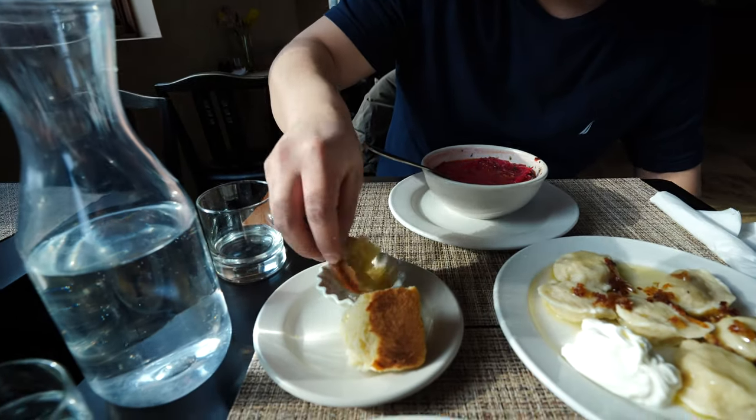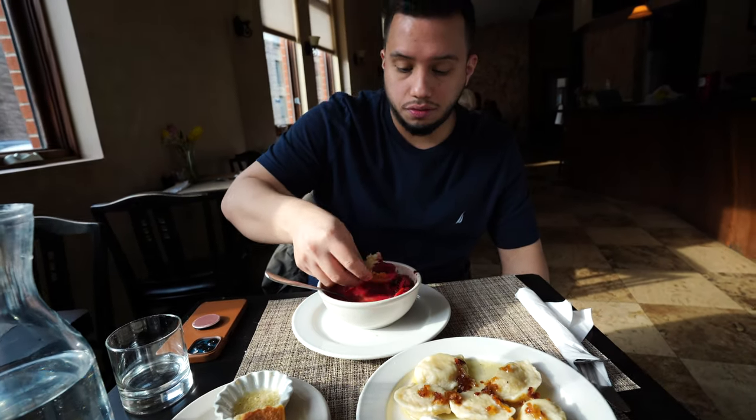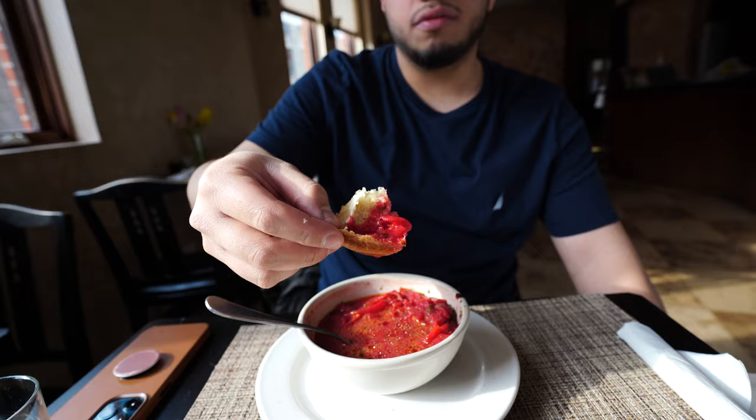Just eat it like this — it's so garlicky! I have to do another one, but this time we're gonna dip it in the borscht. Look at that color. Let's give it a try — I think that's how you're supposed to do it.